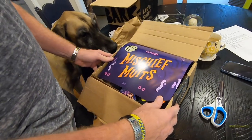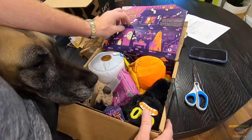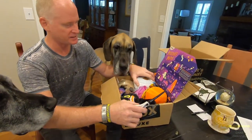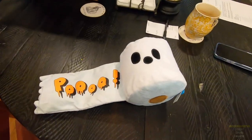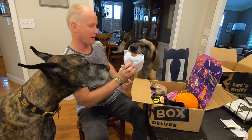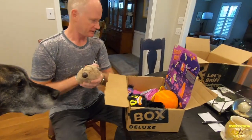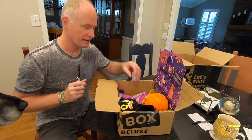It's the Mischief Mutts! Oh my goodness, there's so many good things in here, Finn. What do we got? There's like giant, giant things in here. It's a toilet paper roll — give that to the cats. Oh my gosh, what does it say? That's a nice heavy one. Magic. They're super chewers? It's because they're super chewers. You can't even haul that one away.